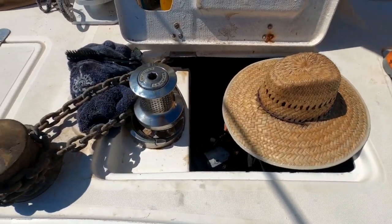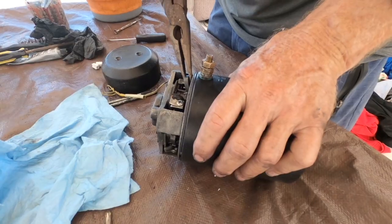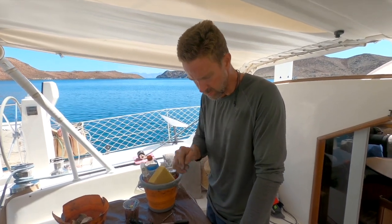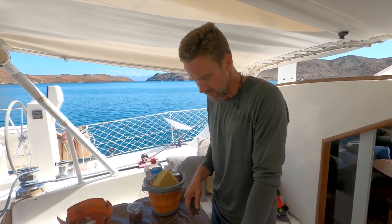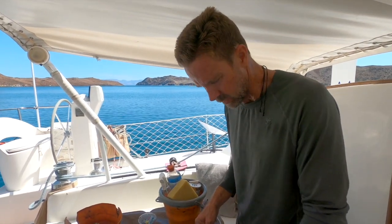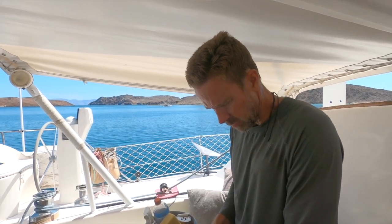The next day, Kurt was back in the anchor locker determined to figure things out. Back at it again. I've been working on the motor, trying to get the brushes cleaned and trying to get them to extend far enough to at least work for a little while until we get replacements. I'm pretty much out of ideas. I've got it all clean. The connections are good. The voltage is good. I'm only going to spend a short time working on it today, and then I'm giving up.